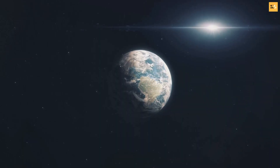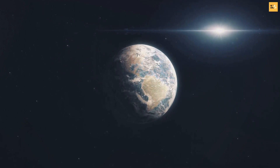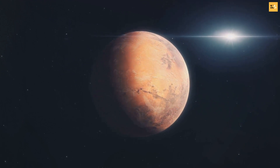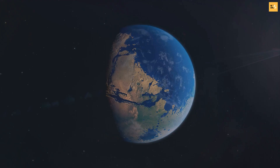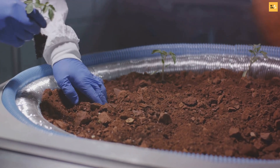Next, we need to raise the temperature. Mars is a pretty cold place, with an average temperature around minus 80 degrees Fahrenheit. We would need to introduce heat to the planet. This could be done by creating a greenhouse effect. Introducing greenhouse gases into the atmosphere could trap the sun's heat, gradually warming the planet.